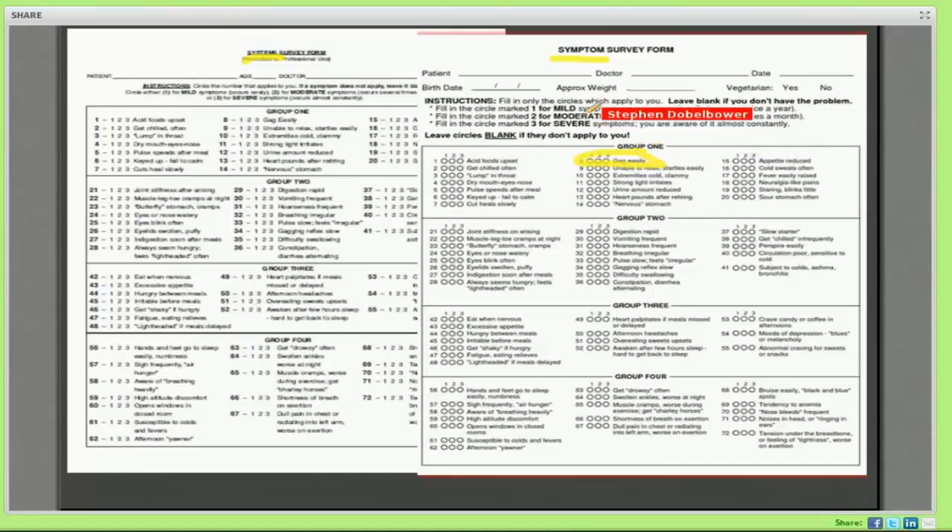If you have a problem with gagging maybe once or twice a year, mark that a one. If it happens two or three times a month or maybe once a week, that might be a two. Things happening constantly or consistently — daily or regularly — mark a three. So: leave it blank if it doesn't apply, mark one if it only happens once or twice a year, mark two if it happens once or twice a month, and mark three if it's something you're aware of virtually every day.